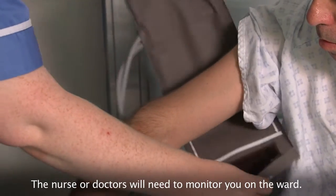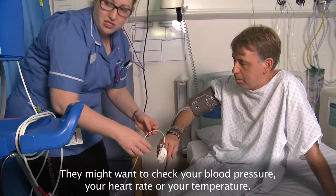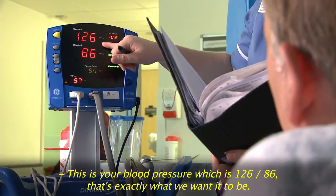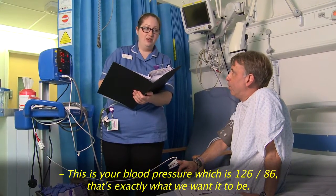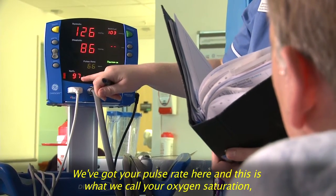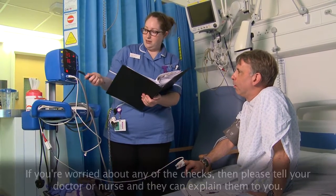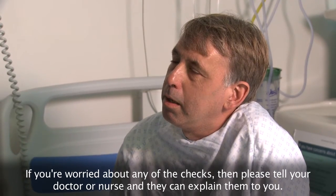The nurse or doctors will need to monitor you on the ward. They might want to check your blood pressure, your heart rate or your temperature. This is your blood pressure, which is 126 over 86. That's perfect, that's exactly what we want it to be. You've got your pulse rate here and this is what we call your oxygen saturations, which is how much oxygen there is in your blood. If you're worried about any of the checks, then please tell your doctor or nurse and they can explain them to you.